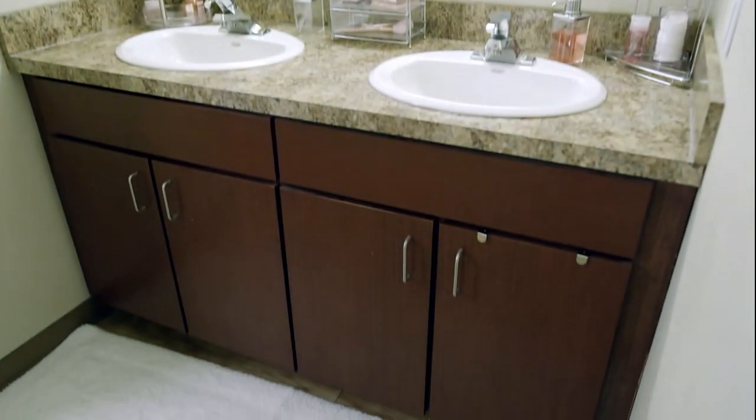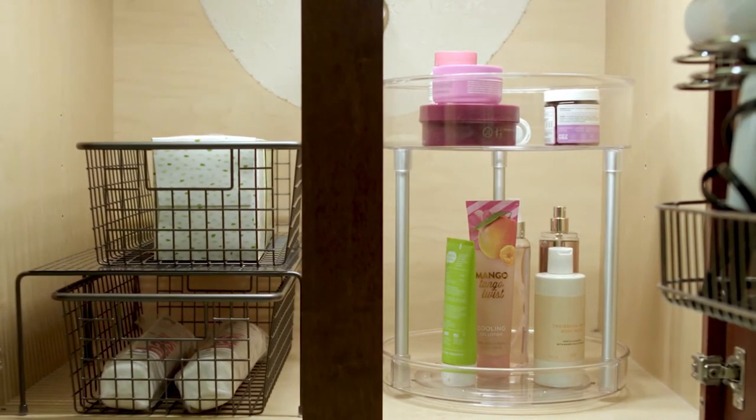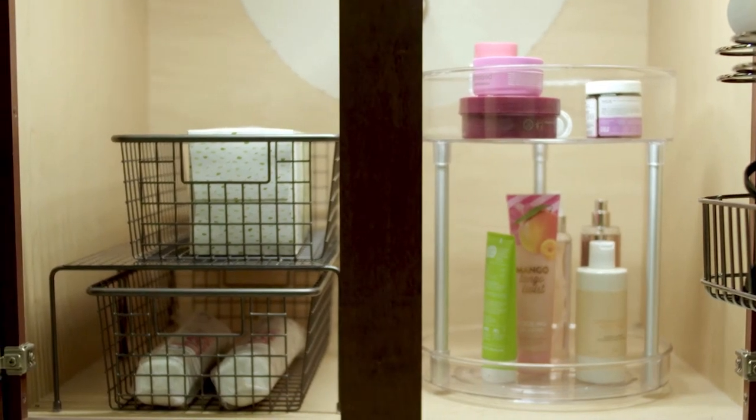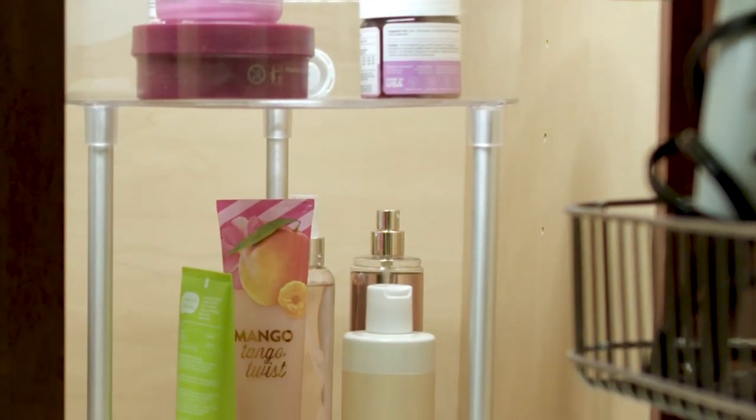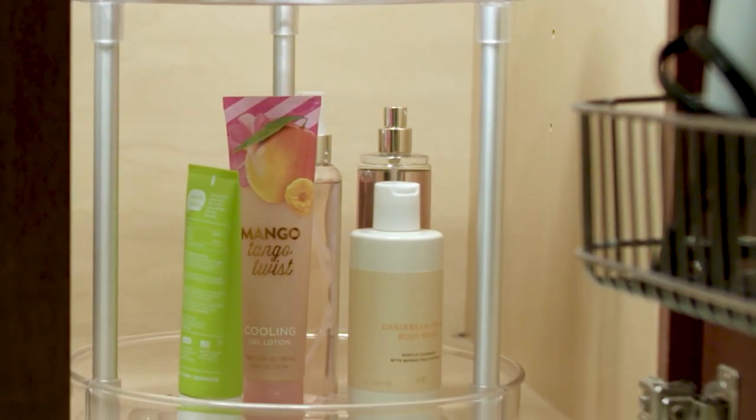Under the counter, use tiered shelves, baskets, or stacking bins to maximize storage space. Two-tiered organizers also take advantage of tall spaces, and a quick spin lets you easily access all items.